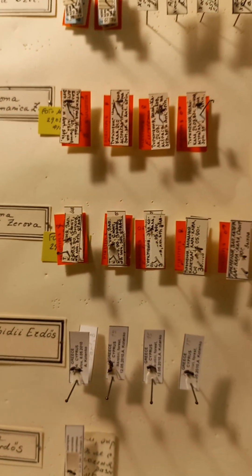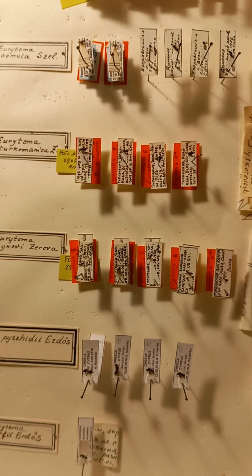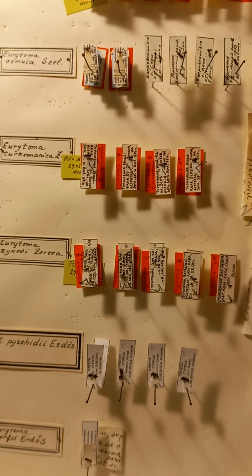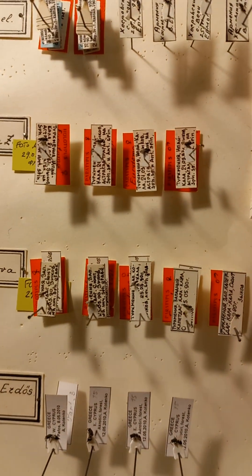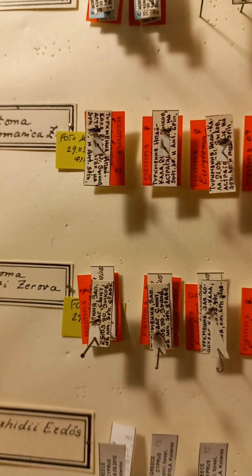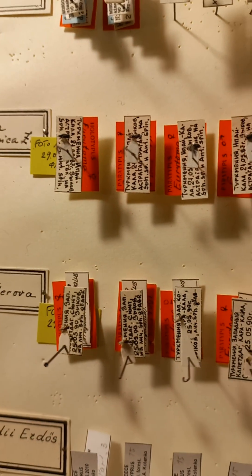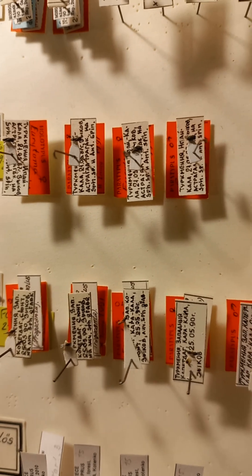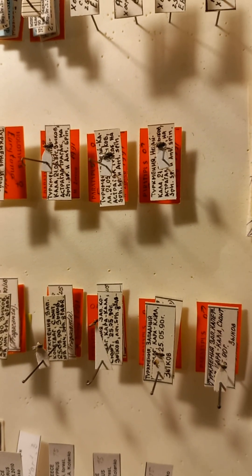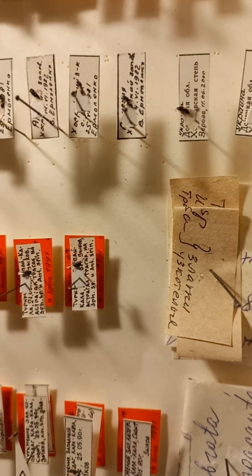Another species with red labels, also new species described as new for science: Eurythoma zykovy, described from Turkmenia, with red labels — holotype, paratype. Eurythoma turkomanica was also described from Turkmenia, as we can see on labels. This collected material always should be with scientifically approved labels.